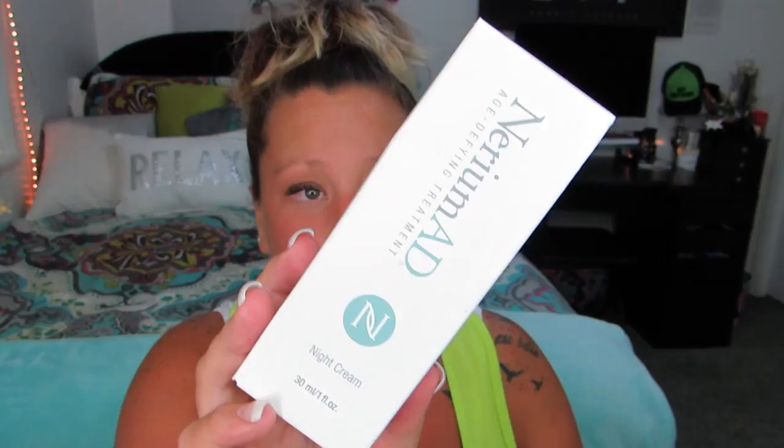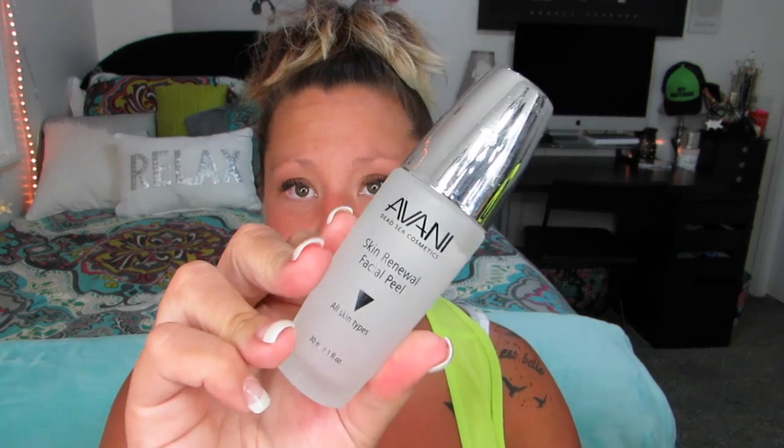I finished up another bottle of Nerium — it's been a long time since I've done an empties video. Along the same Vonnie line, this is the Skin Renewal Facial Peel. I finished this up and got it all in a kit, so I won't repurchase that, but it was kind of fun to try new things.